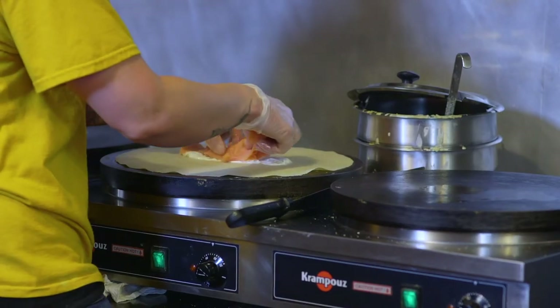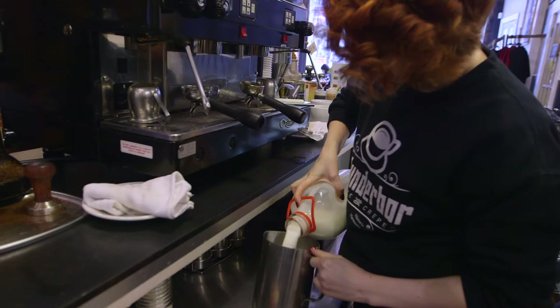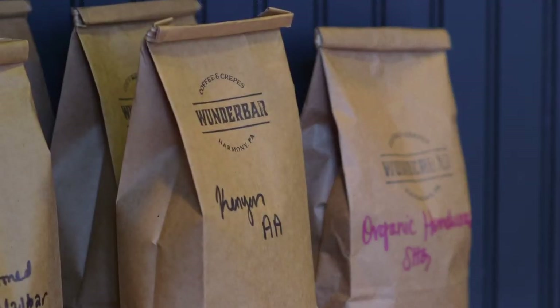As much as I can, I like to source locally. We use Brunton Milk, which is a small dairy, and we use Elmo-fired beans.